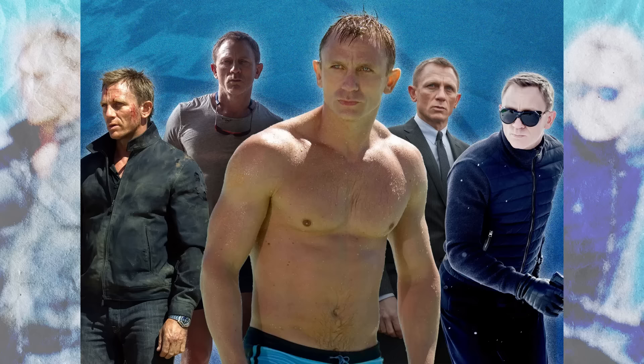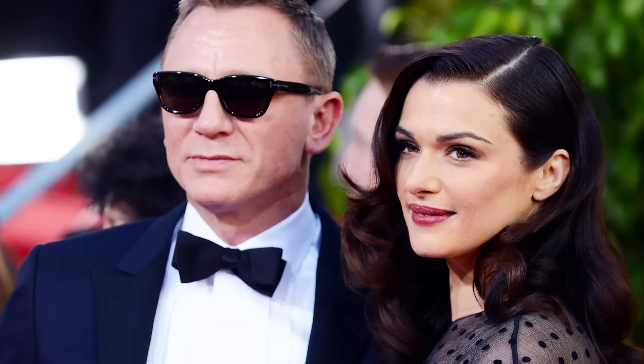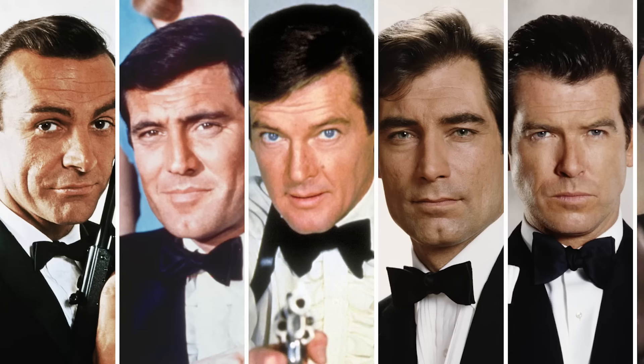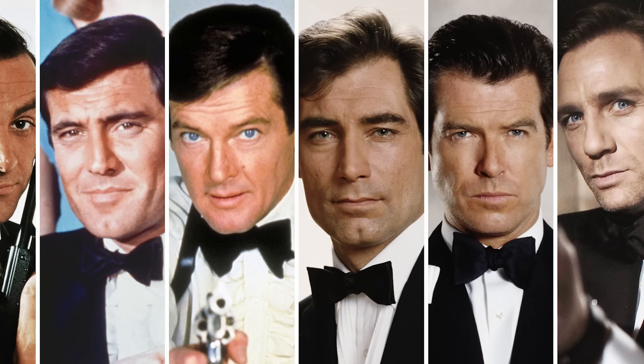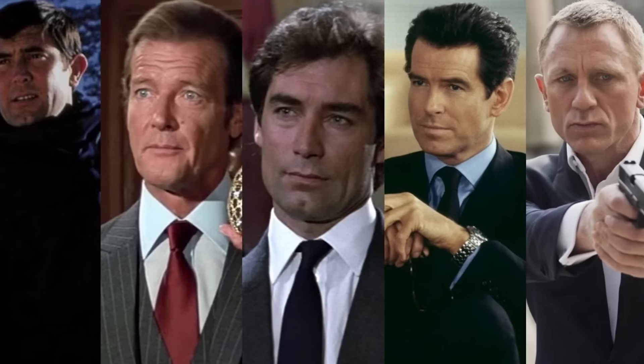Now, I know some of you guys are thinking the reason James Bond looks good in casual clothing is because he's got a killer body. True, Daniel Craig has an excellent physique. But if you go back and watch the older movies, you'd be surprised at the average bodies most of the older James Bonds had. None of them were heavyset or skinny, but they didn't have the body of Adonis — they made up for it by wearing clothing that complemented their natural build. So let's get into it: the James Bond casual style rules.